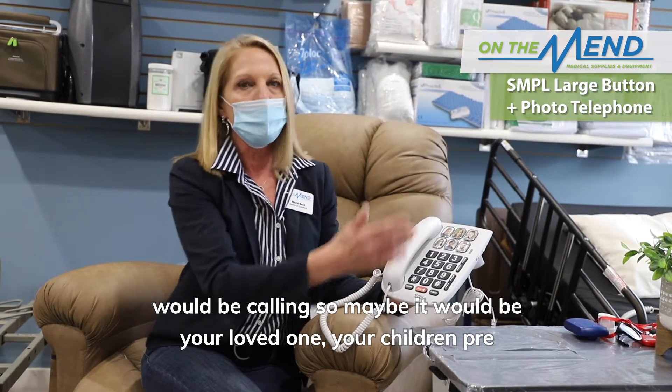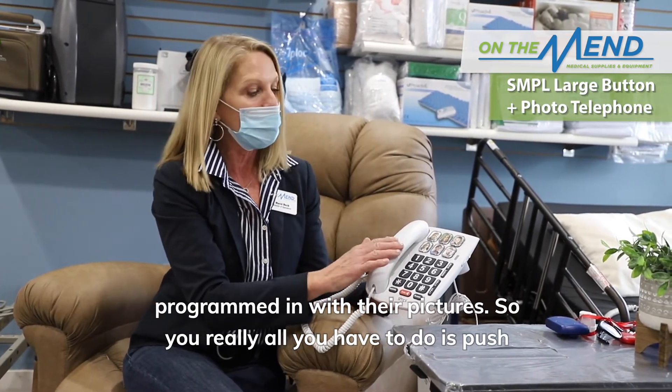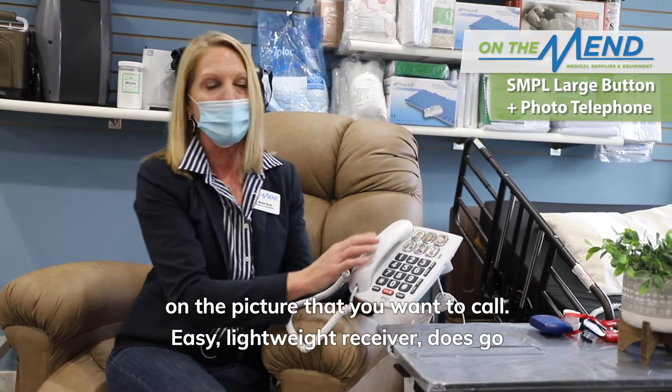So maybe it would be your loved one, your children, pre-programmed in with their pictures. All you have to do is push on the picture that you want to call.